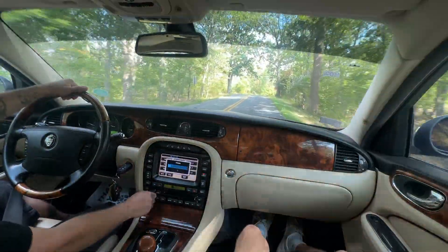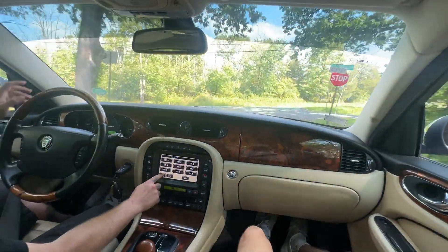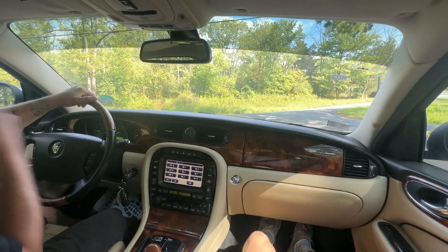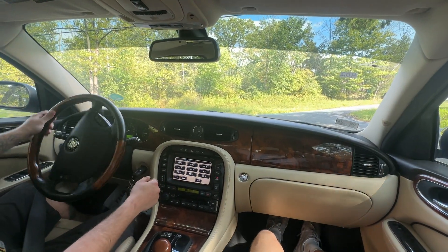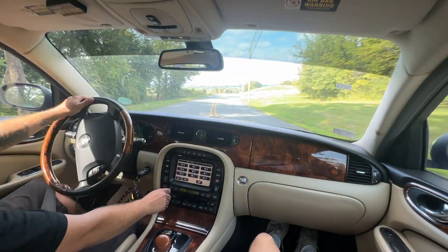I'm pretty sure the radio works good — you can find a station. I'm so sorry! The radio works great.